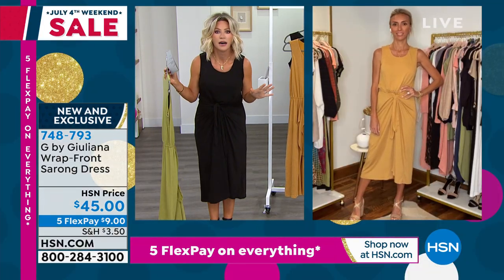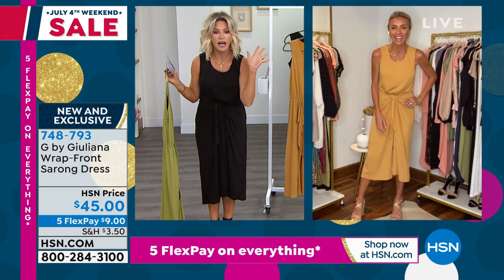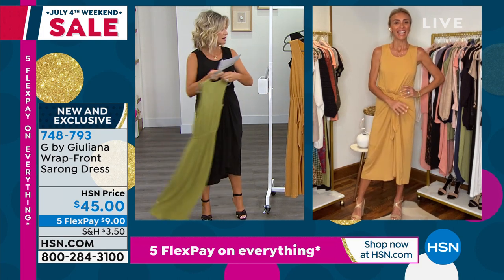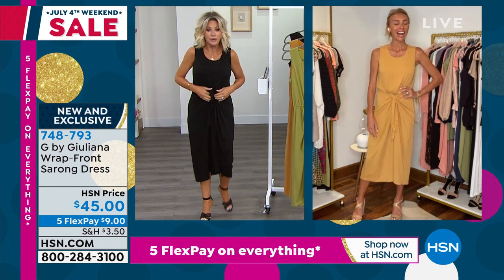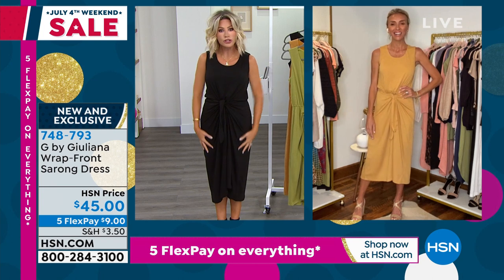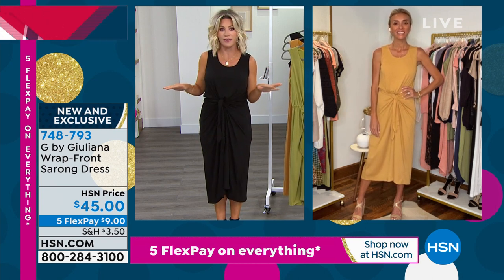In silk, it was $495. You look fabulous — with the shoes! Look at you. And it's not $495 — that was done in silk. I love the tie and the ruching that happens here. It's everything right now in fashion.